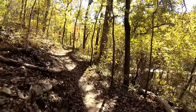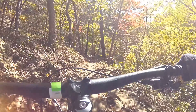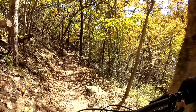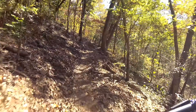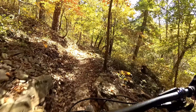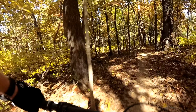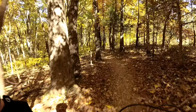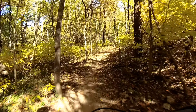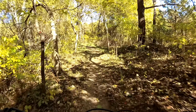This trail is kind of like the main loop — it can pretty much get you to any of the other trails out there in the area. I have to admit the Oscar Loop was a really fun little trail to ride, probably more of an advanced beginner to intermediate trail.